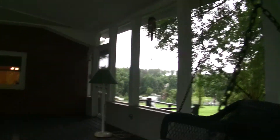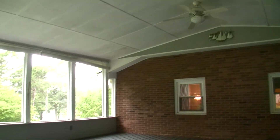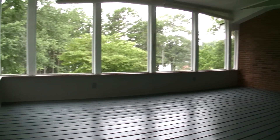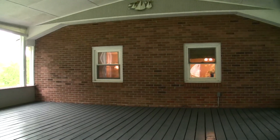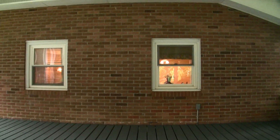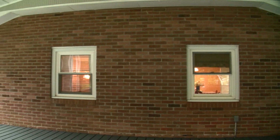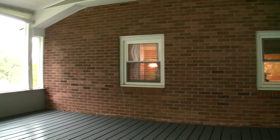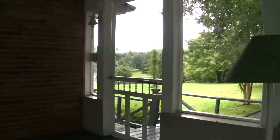Nice size covered porch, just recently restained. If you'd like, you could come put a door in here one day from your living room and be able to access this porch. Right now you access it off the kitchen here on this little breezeway to the right.